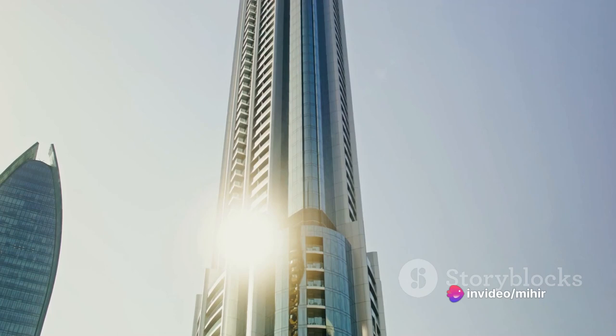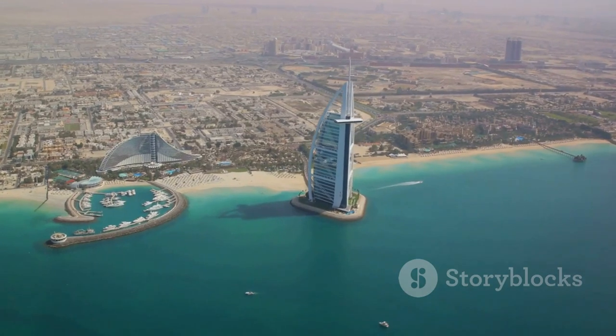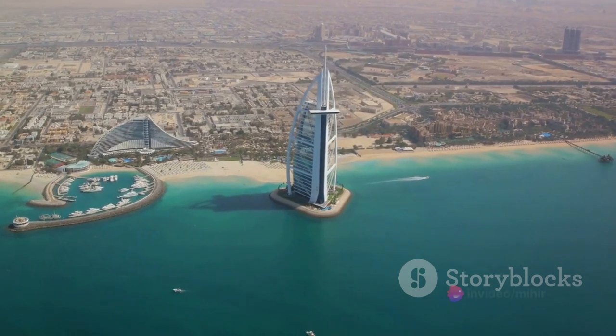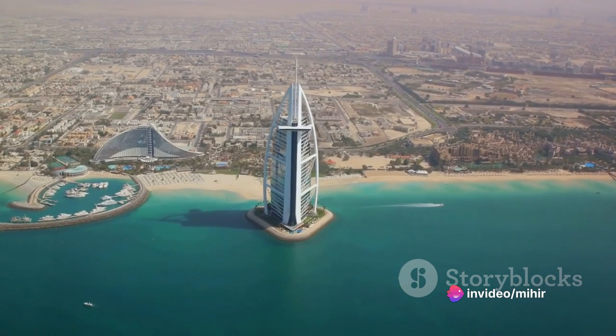Take a moment to marvel at the towering skyscrapers, each one unique, each one telling a story of innovation and ambition. From the iconic Burj Khalifa, the tallest structure and building in the world, to the Burj al-Arab, a luxurious hotel standing on an artificial island,